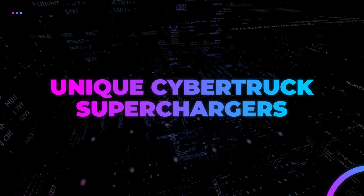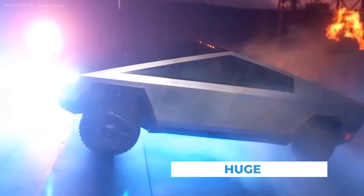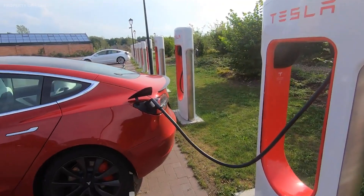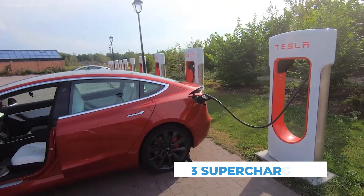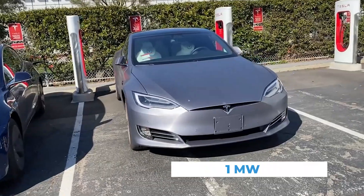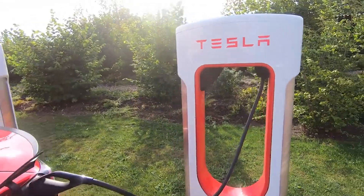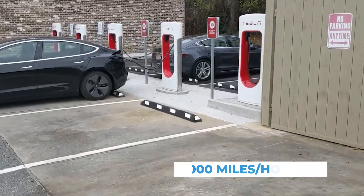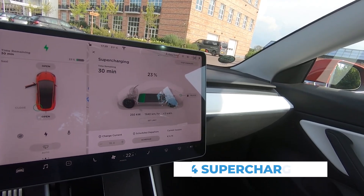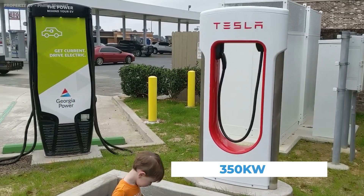Because the Cybertruck is such a large electric pickup truck, it will need its own supercharger stations. Tesla's new V3 superchargers are built on an entirely new architecture, with a powerful 1-megawatt cabinet that supports a peak rate of up to 250 kilowatts per car, capable of charging the Model 3 at rates up to 1,000 miles per hour. Tesla-hinted V4 superchargers are expected to be capable of charging at rates of up to 350 kilowatts.